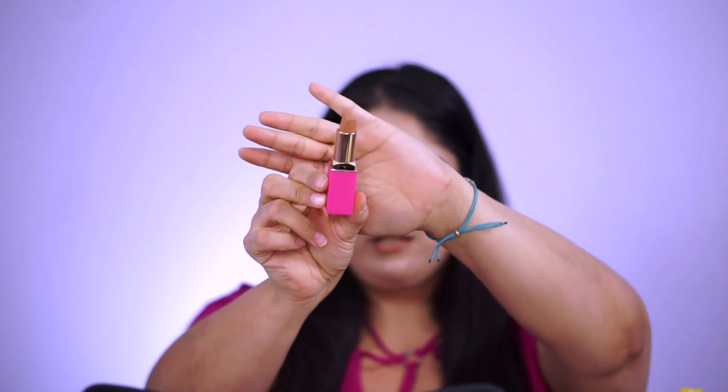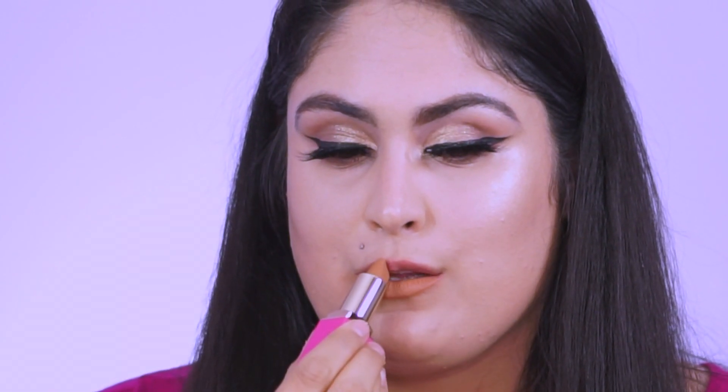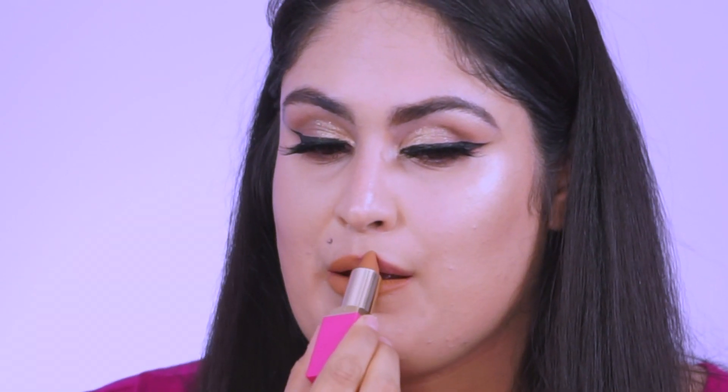We're starting swatches with the four chocolate shades, going lightest to darkest, then mauves, then peaches. The first shade in the chocolates is Lady. I'm zooming in so you can see more clearly on my lips. I have pretty mauve lips naturally, which is why a lot of the mauve and chocolate shades work well on me.